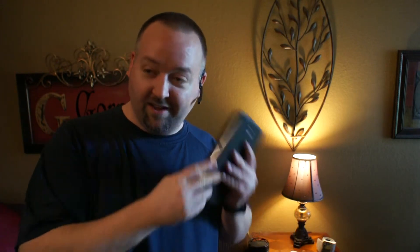My wife did make fun of me because I'm not using it as a phone up to my ear or anything, but I do use Bluetooth all the time, so I haven't noticed any difference. It works just fine.